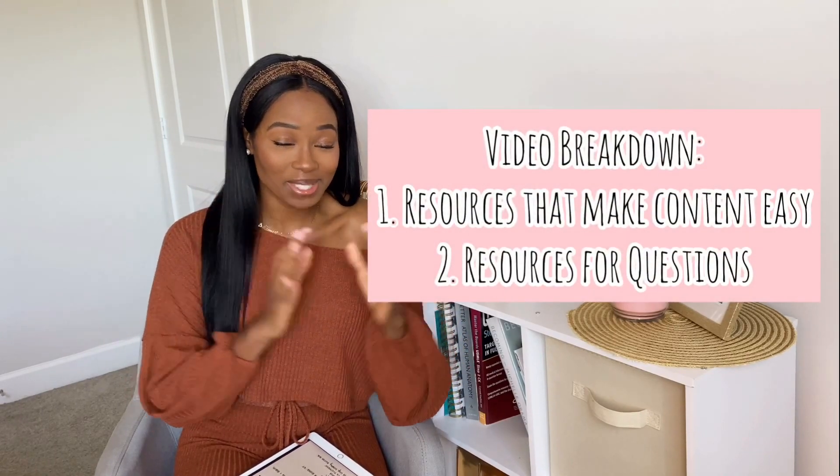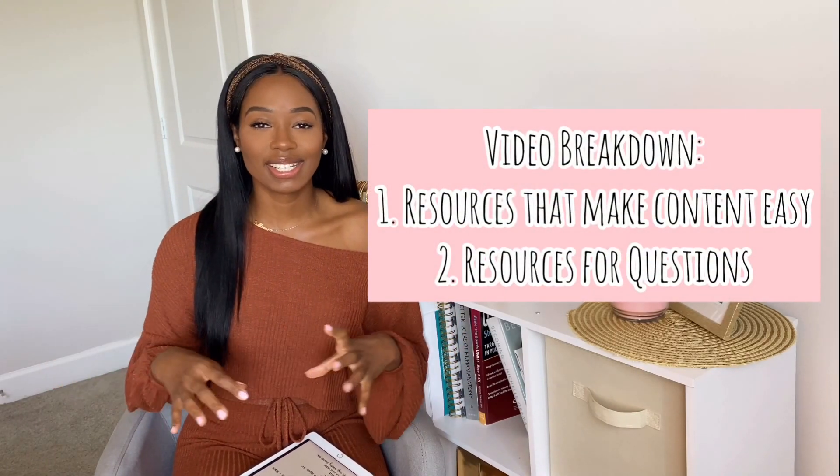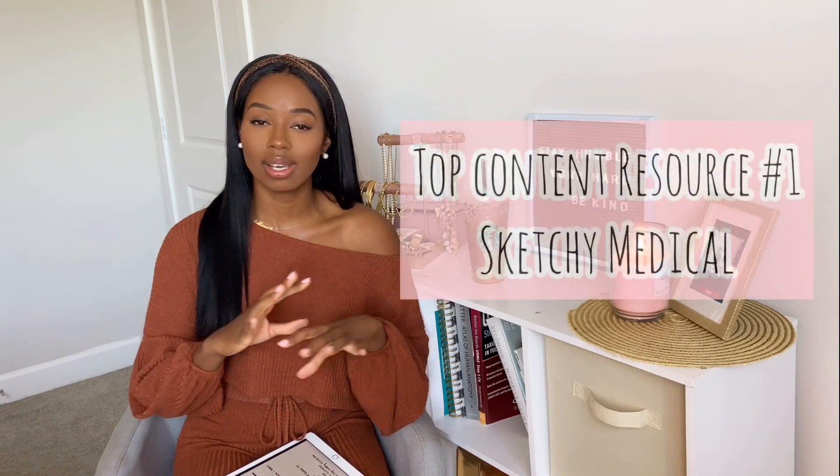I want to break this video down into different types of resources. We're going to talk about resources that made content easy, quote unquote, and then we're also going to talk about resources that helped you get the practice questions in. When it came to micro and pharm, I just want to say and give a personal shout out to Sketchy Medical.